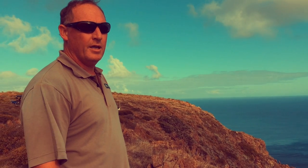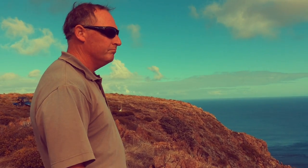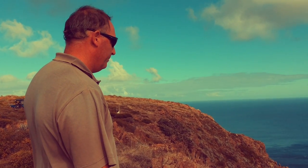Really lucky with the day up here today. Calm, sunny — just a really perfect day to be up at North Cape.